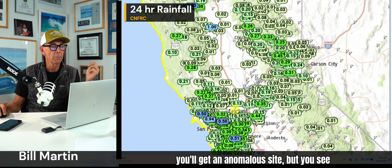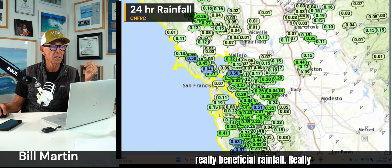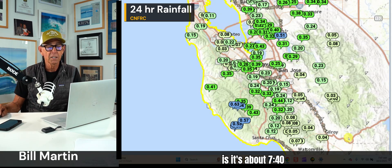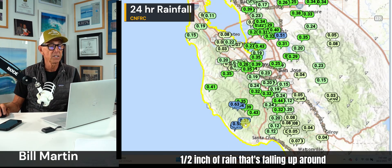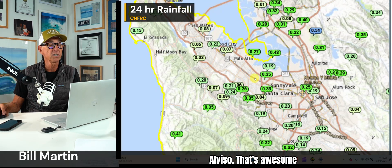You see those blues especially up around the Santa Cruz Mountains — that's really beneficial rainfall, especially for fire season. As of about 7:47 in the morning, you've got a half inch of rain falling up around Ben Lohman, over a half inch up by La Honda, San Jose a quarter of an inch, half an inch down towards Alviso.